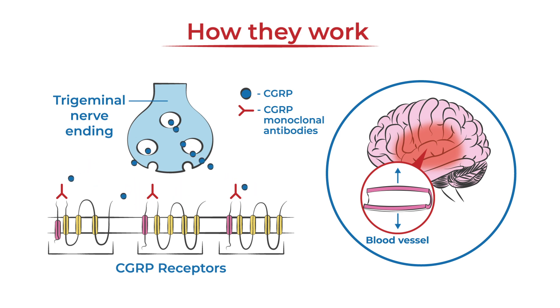CGRP monoclonal antibodies target either the CGRP receptor or the CGRP protein itself to reduce inflammation and pain.